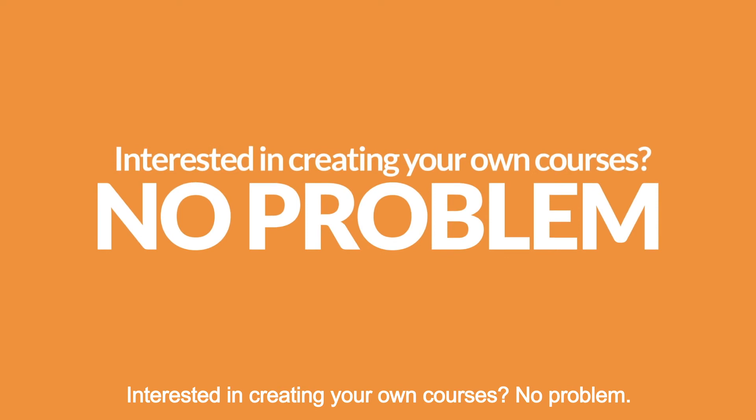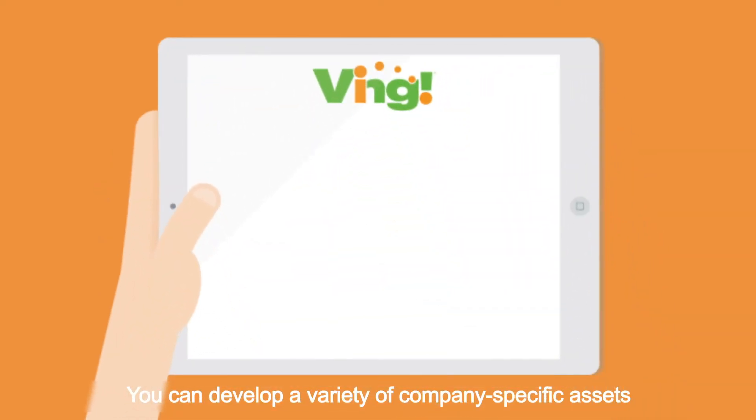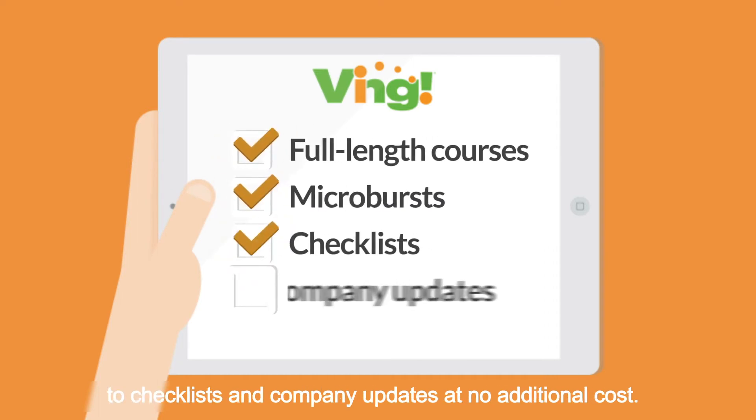Interested in creating your own courses? No problem! You can develop a variety of company-specific assets ranging from full-length courses and microbursts to checklists and company updates at no additional cost.